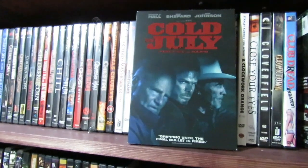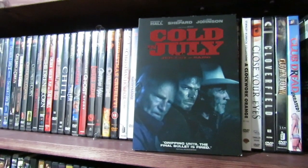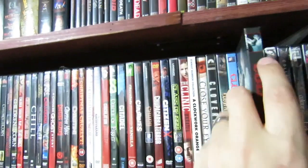Cold in July — my revenge films go in here. This is really good. Michael C. Hall is just so good in this film. I love these revenge films, they're great stuff.